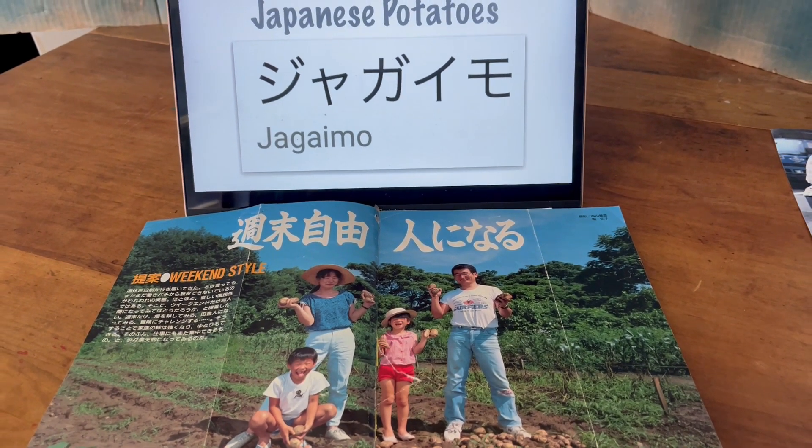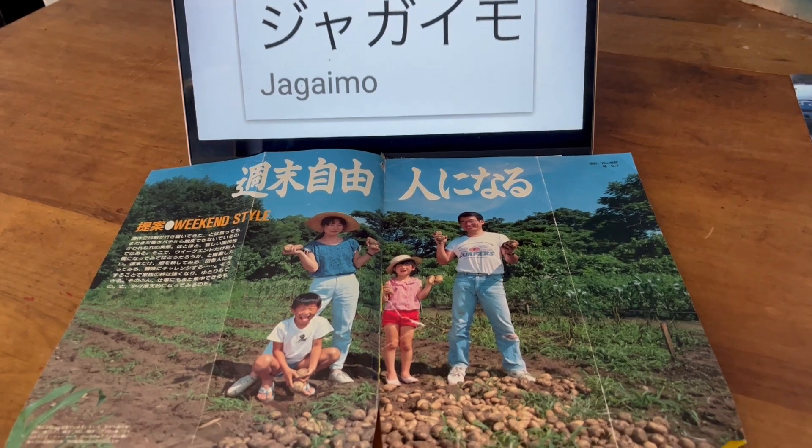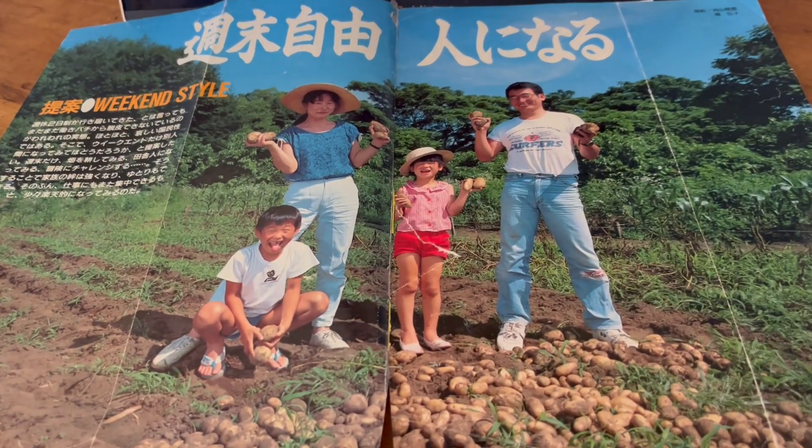Hi, it's the Potato Museum show. Tom and Meredith here. We're going to be talking about Japanese potatoes. And look at this happy family — they're doing the potato harvest.